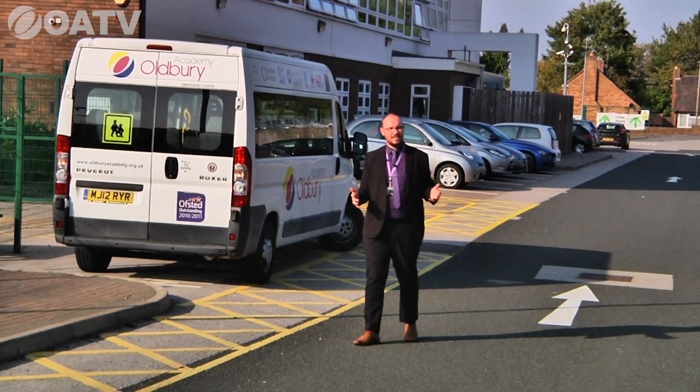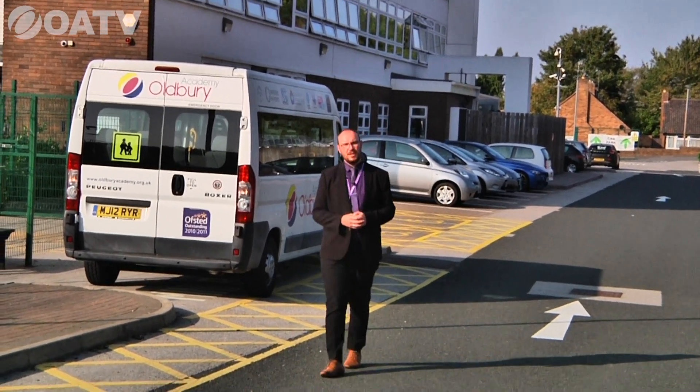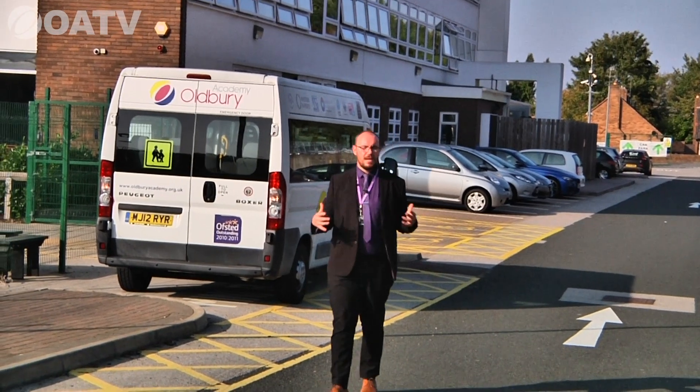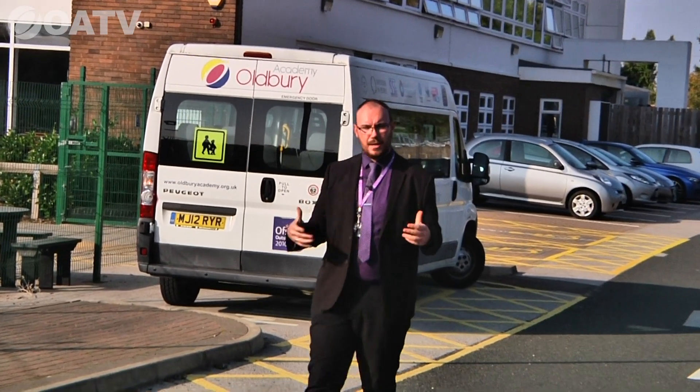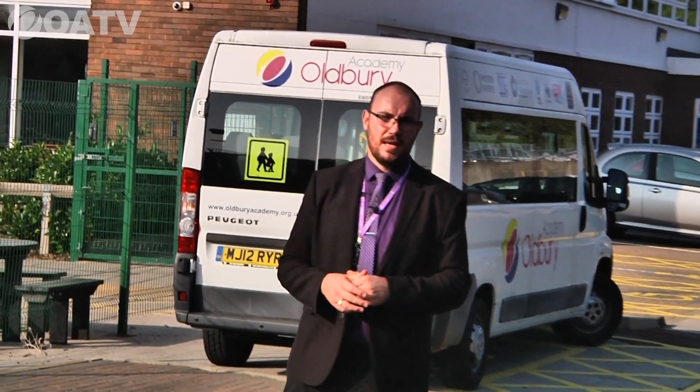That concludes our tour, Year Six. Thank you very much for watching. We at Oldbury Academy really hope you choose us as your secondary school. I'm looking forward to making sure your transition is a success and that you are very happy here at Oldbury Academy. Thank you, take care, and we'll hopefully see you soon.